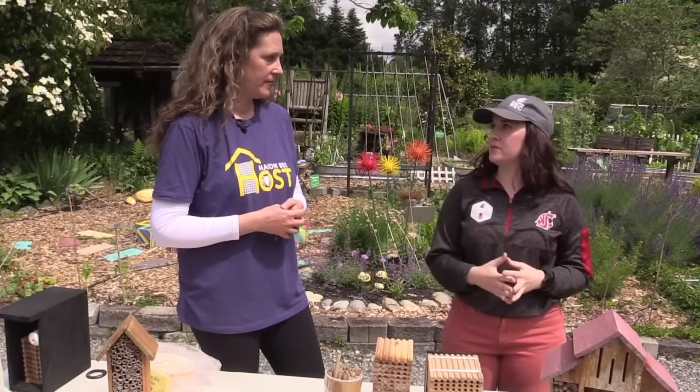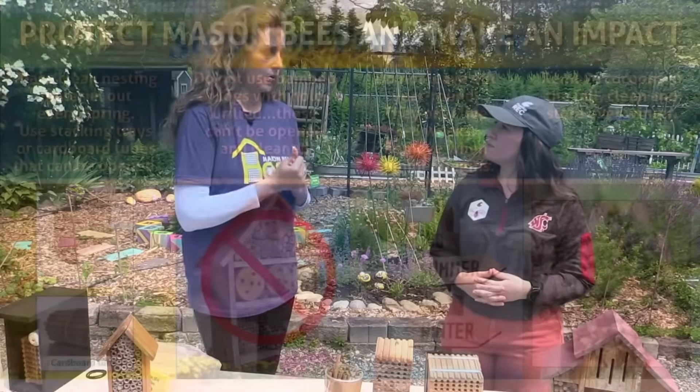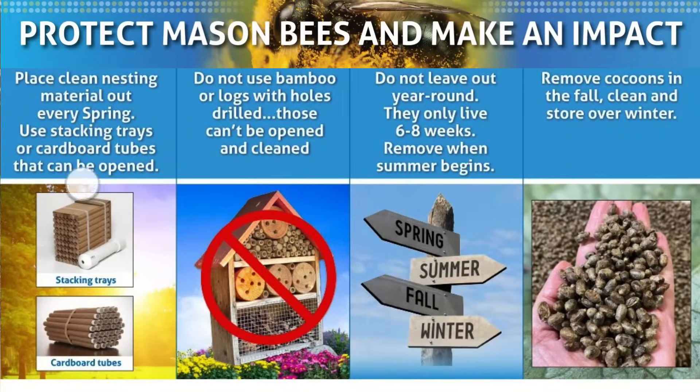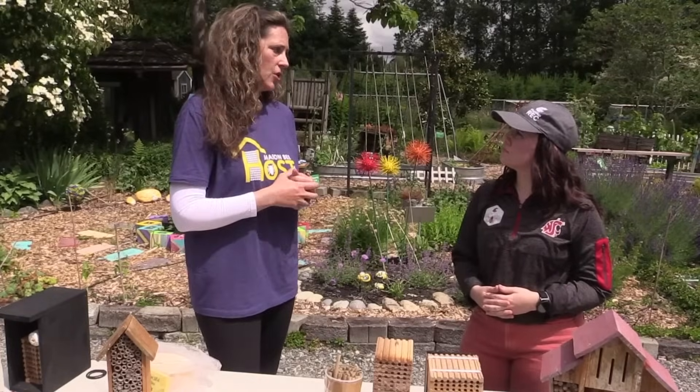What's the best take-home message for viewers? The three important steps to raising and hosting solitary mason bees: First, place clean nesting material out every spring using material you can open and clean — stacking trays or cardboard tubes. Second, those nests don't stay out year-round — bring them down at the very end of spring and store them in a cool garage or shed. Third, harvest and clean all the predators and get your little bees to safety so they emerge nice and healthy the following spring, then put them in hibernation in the refrigerator. That's how we can shift the way people are currently raising mason bees — no more leaving them out year-round or using the wrong nesting material.